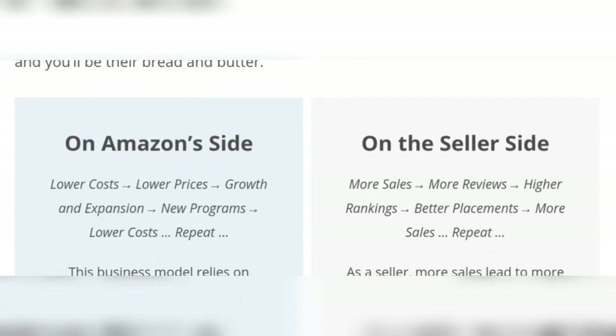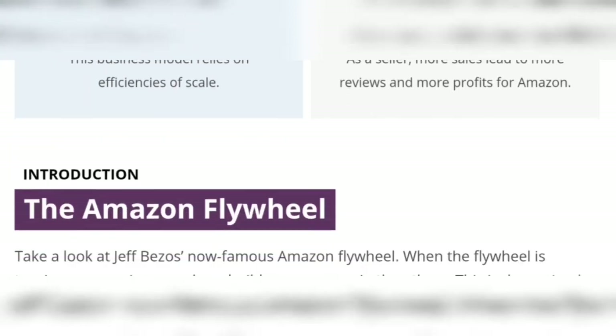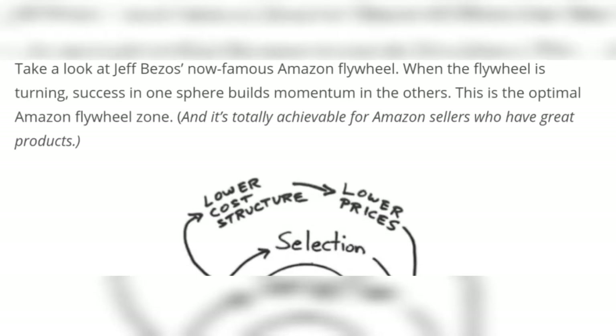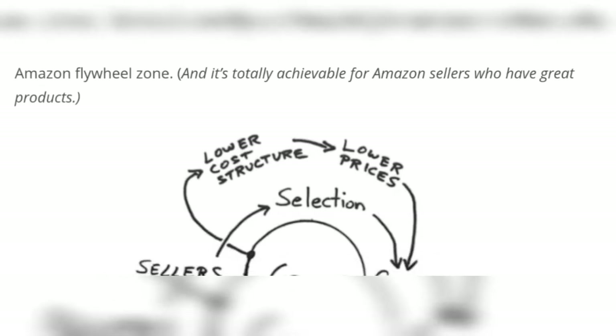On Amazon's side: lower cost, more sales. Introduction — the Amazon flywheel. Take a look at Jeff Bezos' now-famous Amazon flywheel. This is the optimal Amazon flywheel zone and it's totally achievable for Amazon sellers.